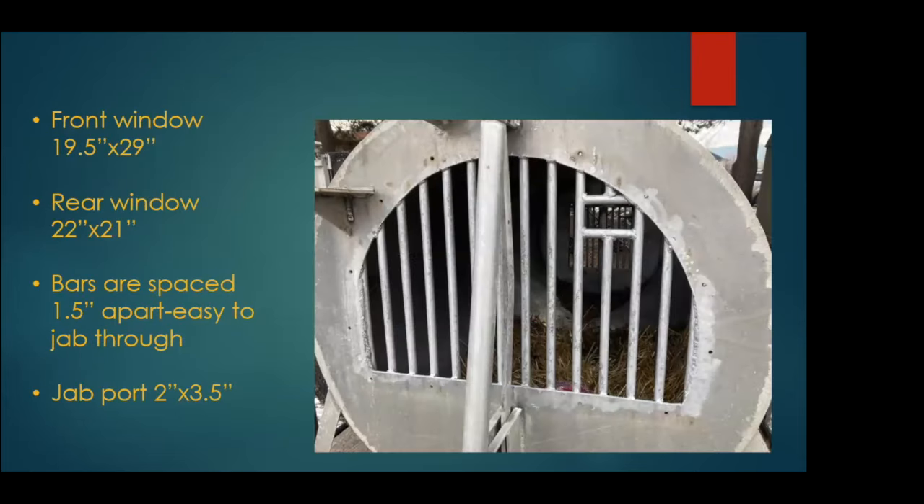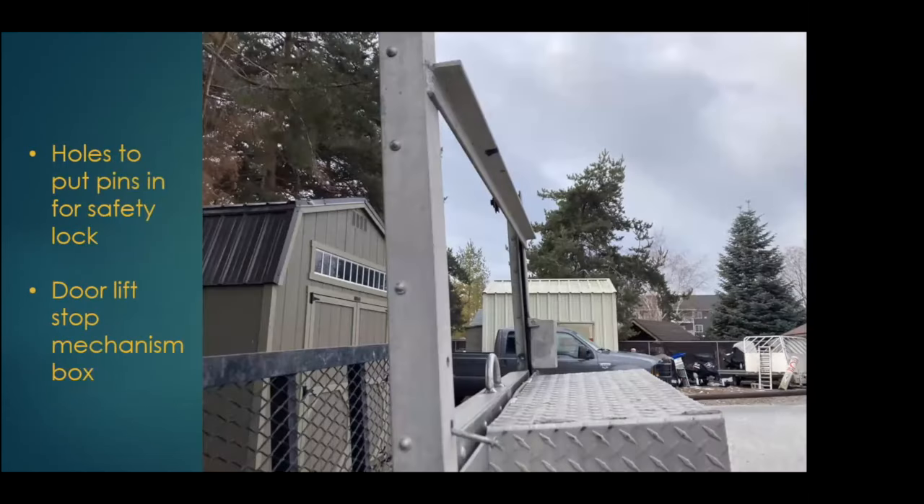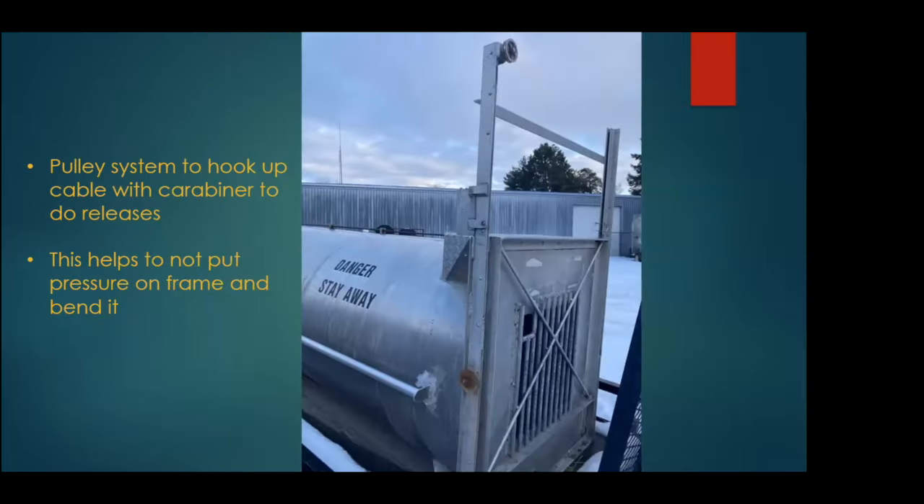Bears always fill the water dish with straw, and there's no drain plug, so it's not easy to clean out. Ideally the water dish would be higher and deeper with a drain plug. The bars are spaced far enough apart so it's easy to get your jab stick or dart pistol through and there's good ventilation. There are two holes on the side for safety lock pins, and the box on the far side is a door lift stop mechanism so the door can't be opened once dropped. They also have a pulley system to hook up a cable with a carabiner for releases — really nice because it doesn't put pressure on the frame and bend it.